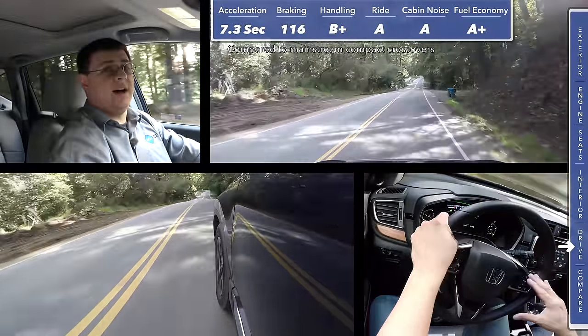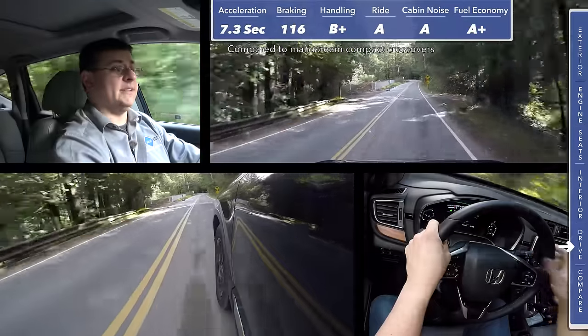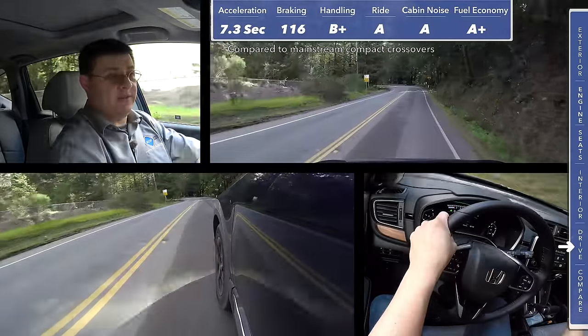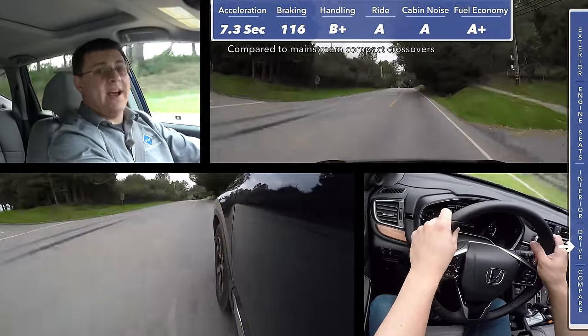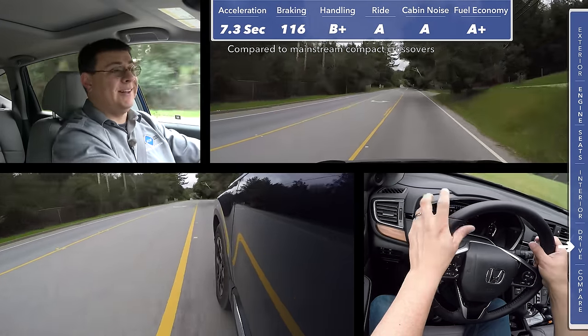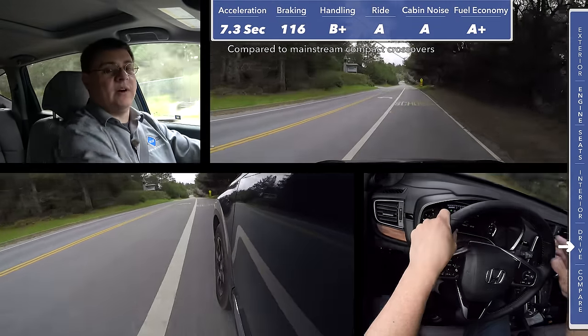If you want better fuel economy than this on your average commute, you're going to need to get a hybrid in this segment — something like the Rogue Hybrid or the RAV4 Hybrid — because this is going to beat just about every other entry. On a one-way journey from San Francisco to San Jose, about 60 or 70 miles at 68 miles an hour, we averaged almost 40 miles per gallon, which is very impressive for a vehicle like this with all-wheel drive. Keep in mind, we are in the all-wheel drive equipped model.